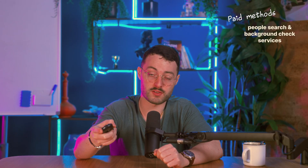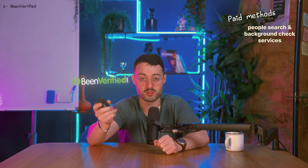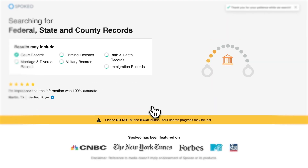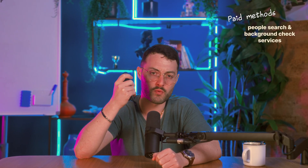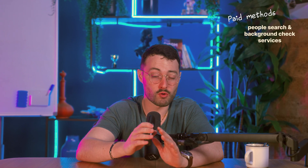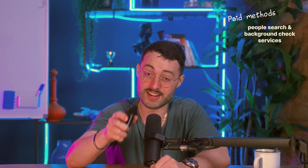Starting with people search and background check services. If you've got almost nothing to go on — no email, no job title, just a name — people search tools like BeenVerified, Spokeo, or TruthFinder can help fill in the blanks. These platforms collect data from a wide range of public and private sources: everything from court records and property filings, to social media profiles and old directory listings. Some, like Spokeo, even pull from proprietary databases and offer a search concierge to go deeper. You can search by name, phone number, email address, or even social media handle, and the results usually include a full profile with past and present phone numbers, email addresses, locations, and sometimes even relatives or known associates. But it's not designed for business use — you won't find verified job titles or up-to-date business contact info. And importantly, these platforms are not FCRA compliant, which means legally you can't use them for outbound sales.